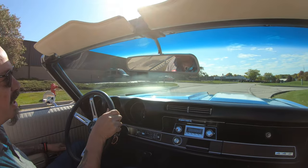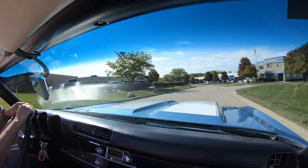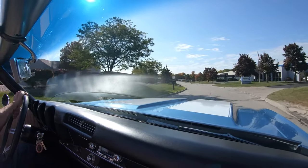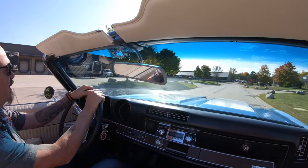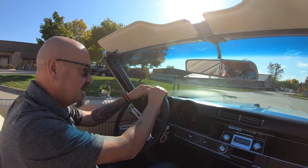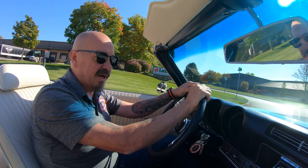Man, these Olds always drove so much better than the Chevys. I don't know what they did different, it just always seemed like they drove better. My grandpa used to buy a brand new Oldsmobile every year. He used to get grandma a Cadillac and he got himself an Oldsmobile — I'll never forget it. He would always get a red one too. I can remember those days when he would bring that car back.